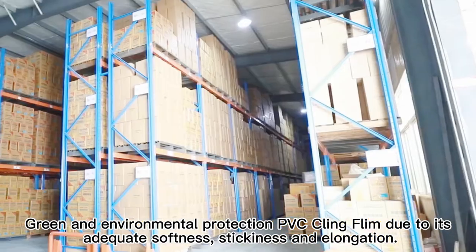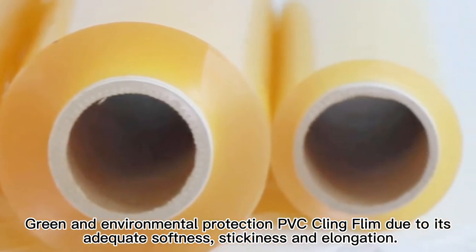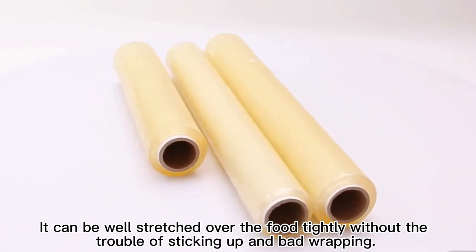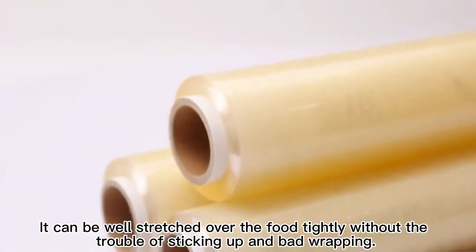Green and environmental protection PVC cling film, due to its adequate softness, stickiness, and elongation, can be well stretched over food tightly without the trouble of sticking up and bad wrapping.